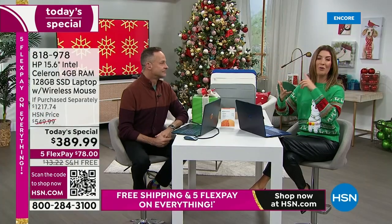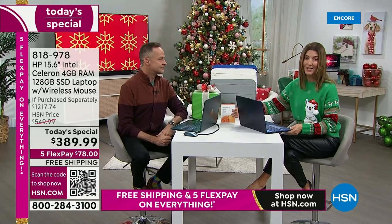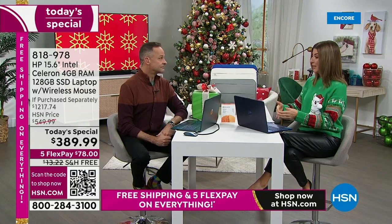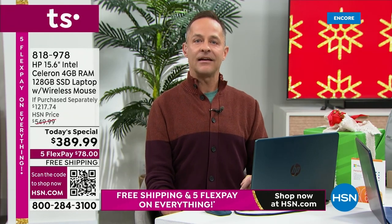Whether it's working from home, you're in school, for teenagers or college kids, or just managing the household and ordering groceries — you're doing everything online now. Whether you love working on your computer or hate it, you have to do it. So it might as well be something you enjoy — when you sit down at your computer, you should be excited to sit down at it.